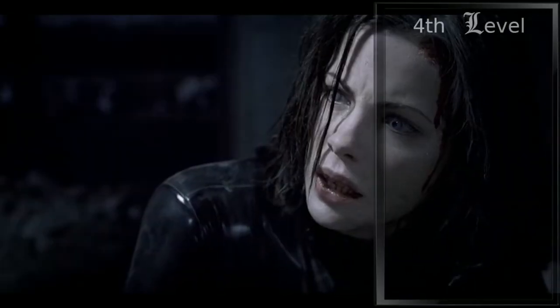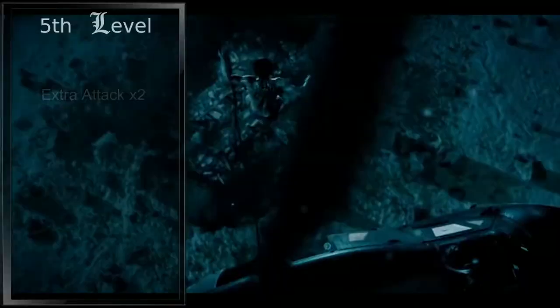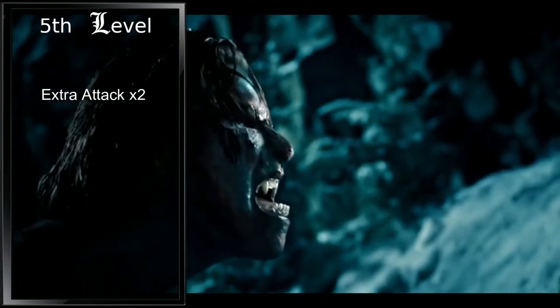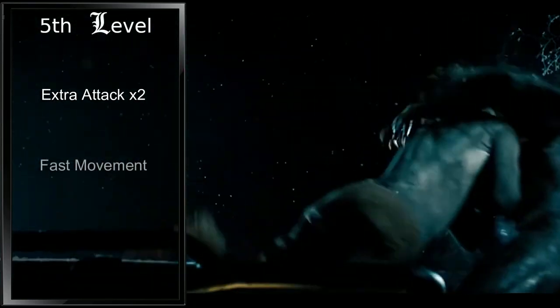At fourth level, we gain an ability score improvement. We'll trade this for the Healer feat to represent our medical training and knowledge. At fifth level, we gain Extra Attack, allowing us to make an additional attack when we take the attack action, meaning when raging and using our claws, we can make three attacks a round. We also gain Fast Movement, increasing our speed by ten feet while not wearing heavy armor.